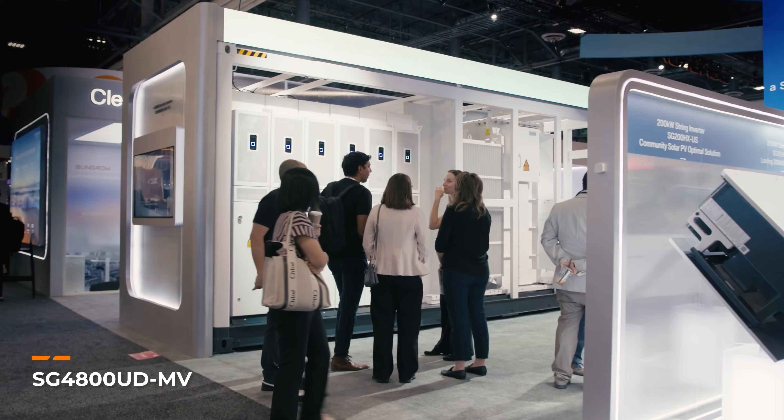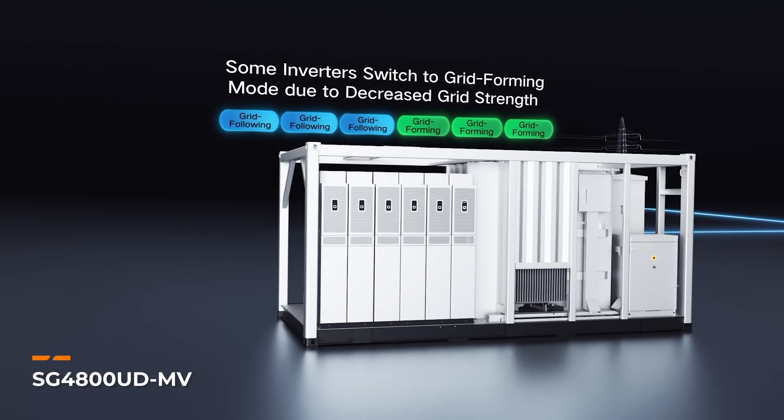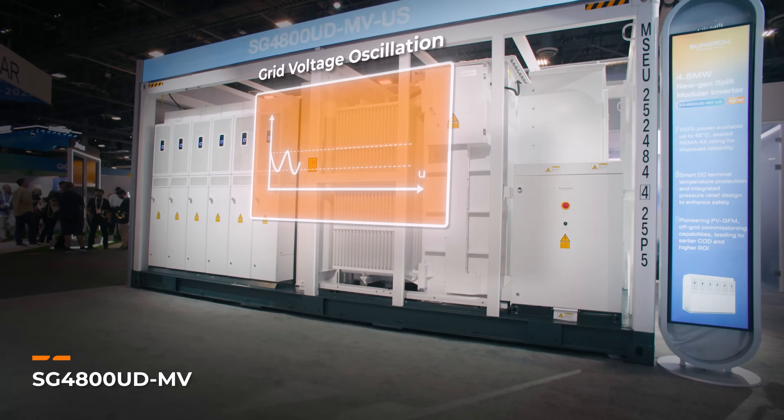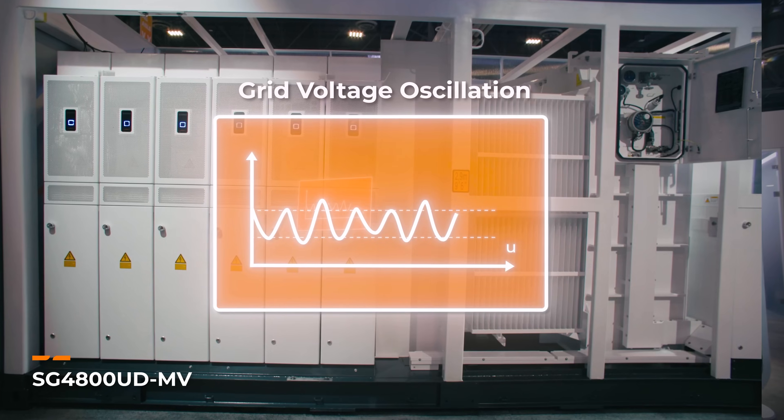We are introducing what we call grid-forming technology — very important. Basically, it acts as a stabilizer to make sure the grid doesn't drift away when you have high or low production, making sure that it doesn't fluctuate a lot.